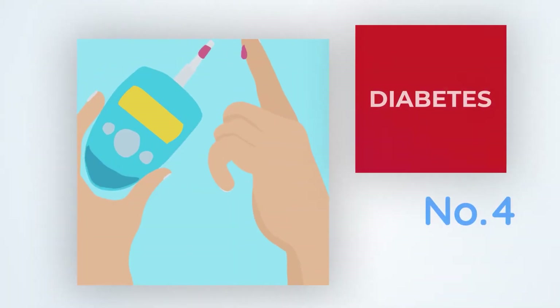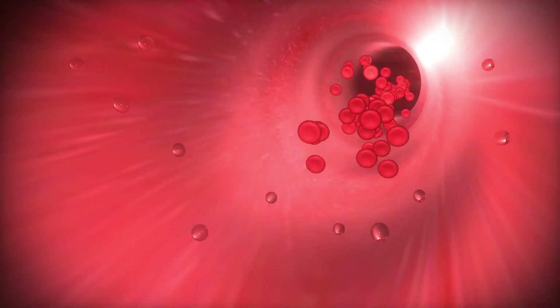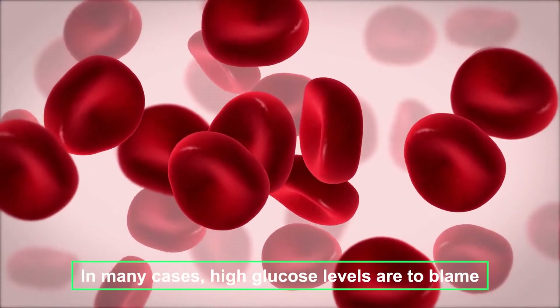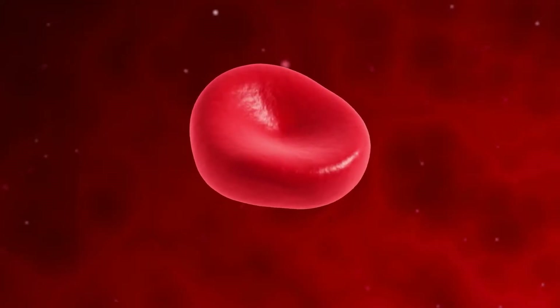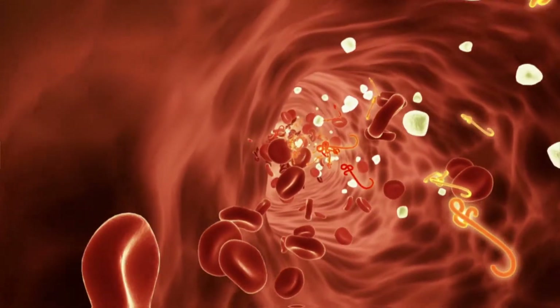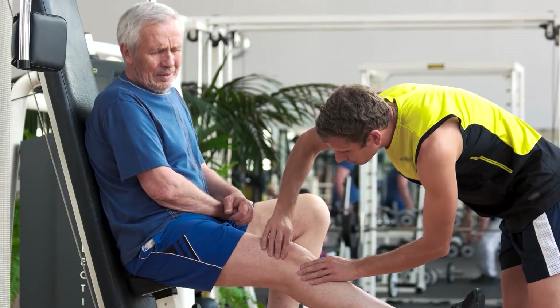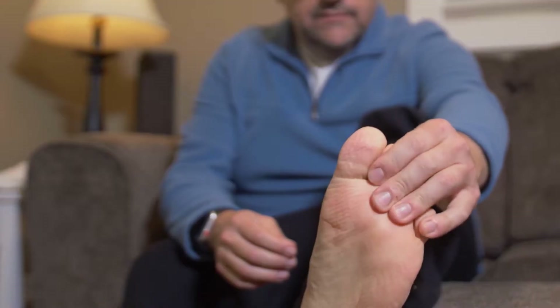Number four: Diabetes. Diabetes can cause poor blood circulation in a variety of ways. In many cases, high glucose levels are to blame. High glucose levels in your blood can damage the lining of your small blood vessels over time, impeding circulation. Cramping in your legs, as well as pain in your calves, thighs, or buttocks are examples of this.